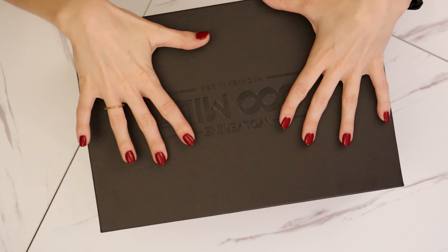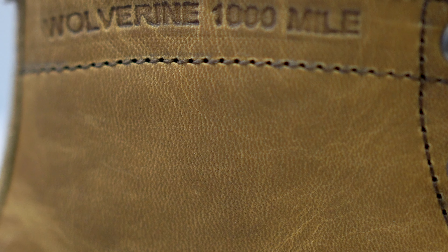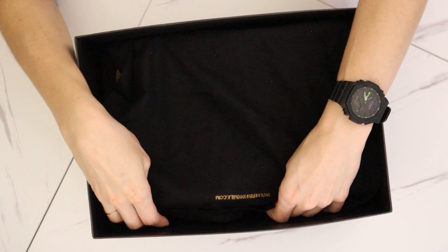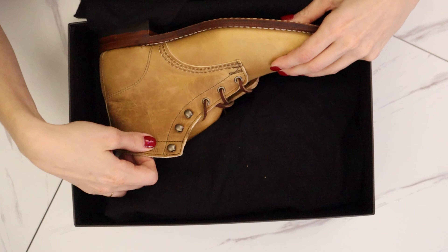Now it's time for a second unboxing. I've already taken these out of the shipping package. These boots actually arrived a little bit sooner than I was expecting, so I wasn't necessarily planning on making it part of this episode, but I figured I'd unbox them for you guys. I've heard a lot of great things about Wolverines, so I picked up a pair of Wolverine Thousand Mile boots. I wasn't planning on buying these, but when I was perusing the website they were on sale — I got them for over 50% off and they're absolutely gorgeous.